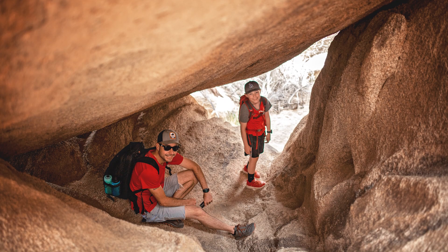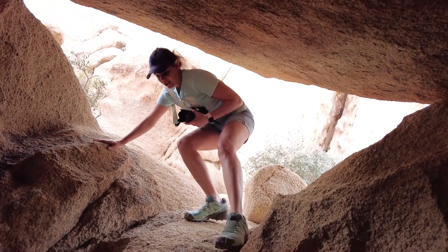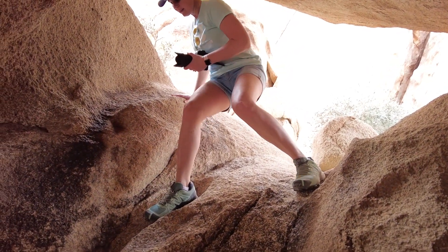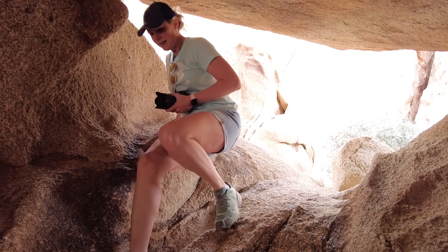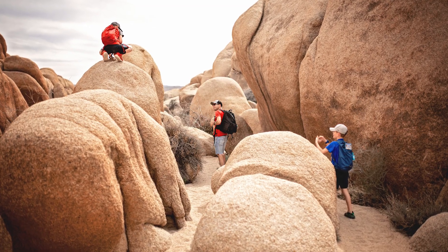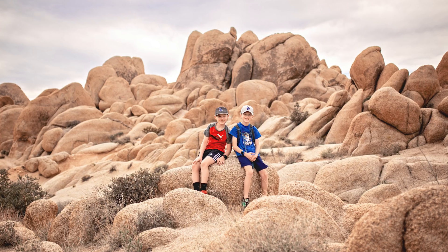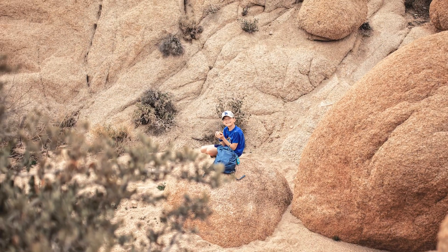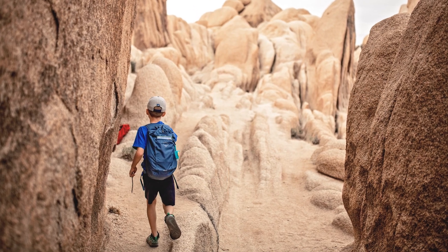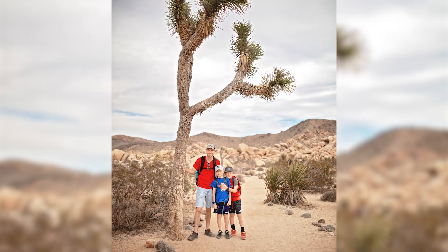It is a pretty tall cave. After we finished the Arch Rock Trail, we headed over to see Skull Rock — it should be pretty easy to see how it got its name.